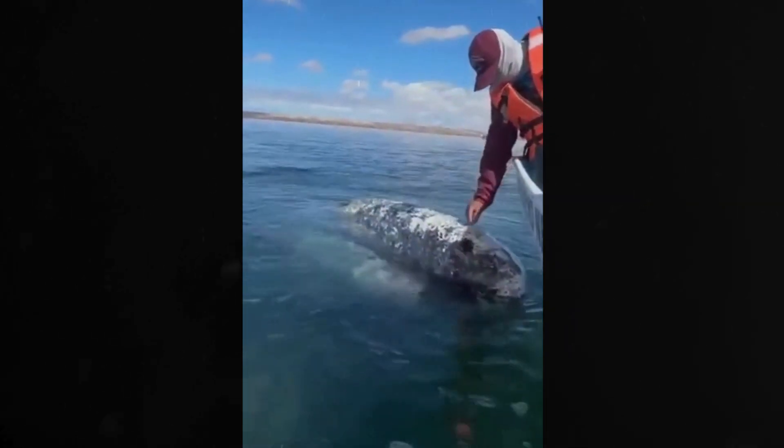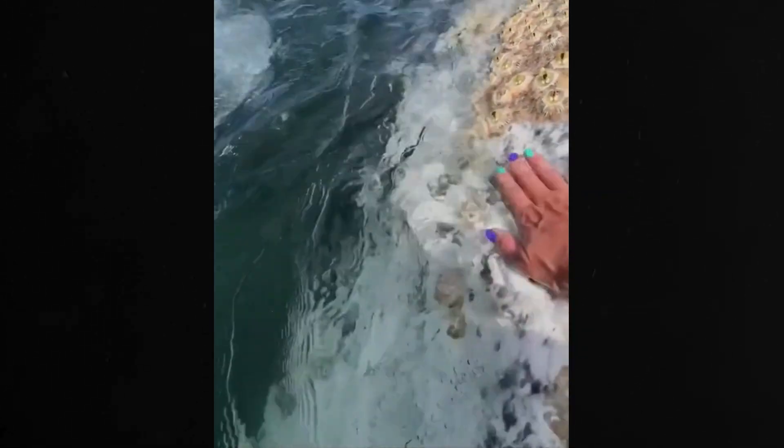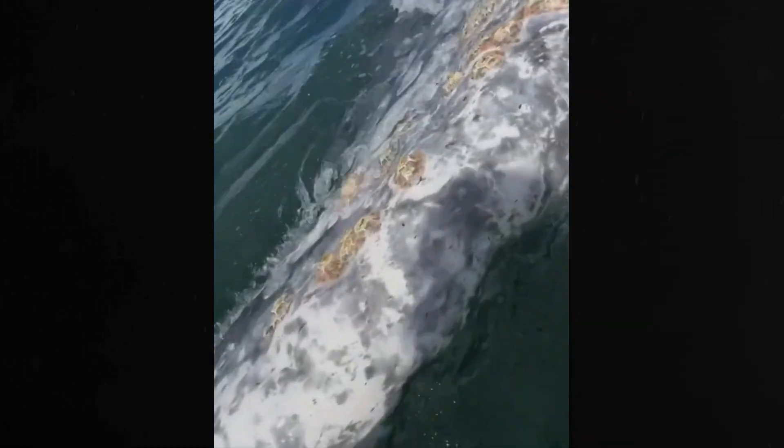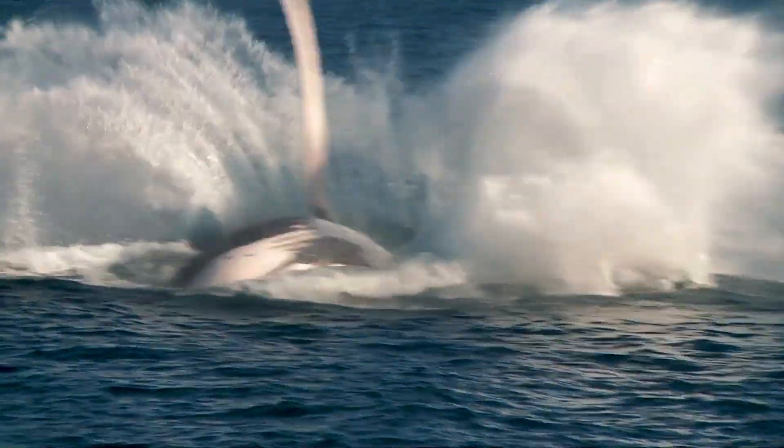Barnacles attached to whales can actually benefit them in a few ways. Firstly, they can act as a form of camouflage, helping the whales blend into their oceanic environments and potentially deterring predators. Secondly, the presence of barnacles can indicate a healthy whale, since barnacles choose hosts that travel extensively, ensuring they can feed and breed.